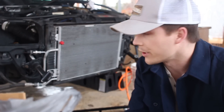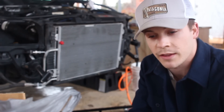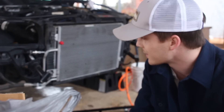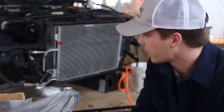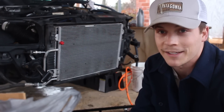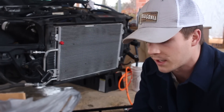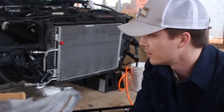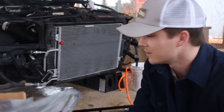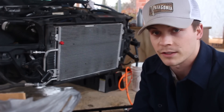It sounds like the leak is gone. I can still hear air when I plug the hose in, but I think it's just the air going through the system — it doesn't sound like a hissing leak. Either way, that had to be bad. So I'm going to test it again and if it works, I'm going to be so excited because this car hasn't driven right honestly since I got it, and I think that's really going to help the car drive correctly.